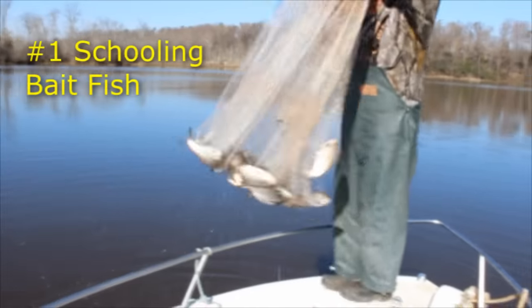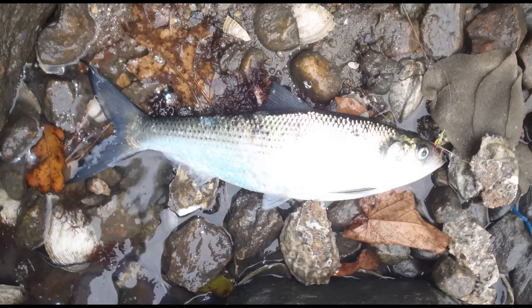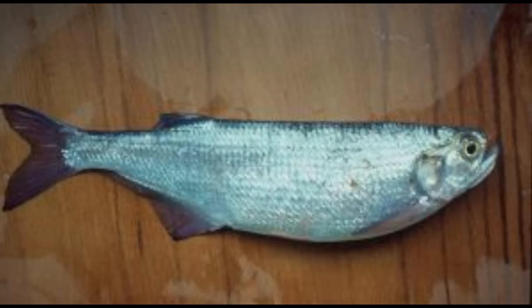So at any rate, number one on my list of catfish baits is schooling bait fish. When I say schooling bait fish, I'm talking about gizzard shad, threadfin shad, American shad, hickory shad, skipjack, herring, moon eye, and golden eye.